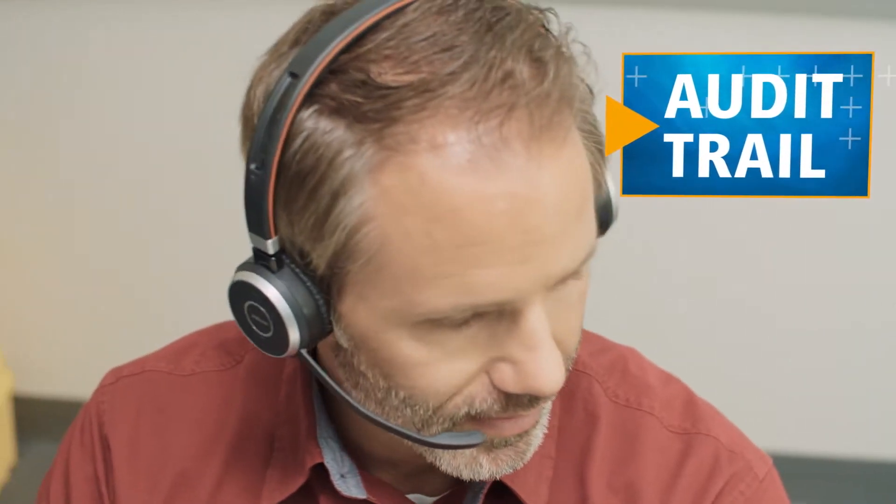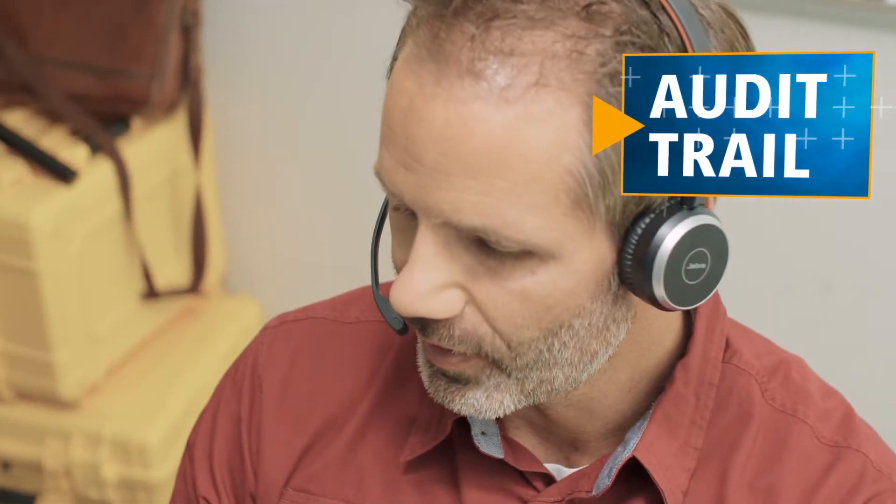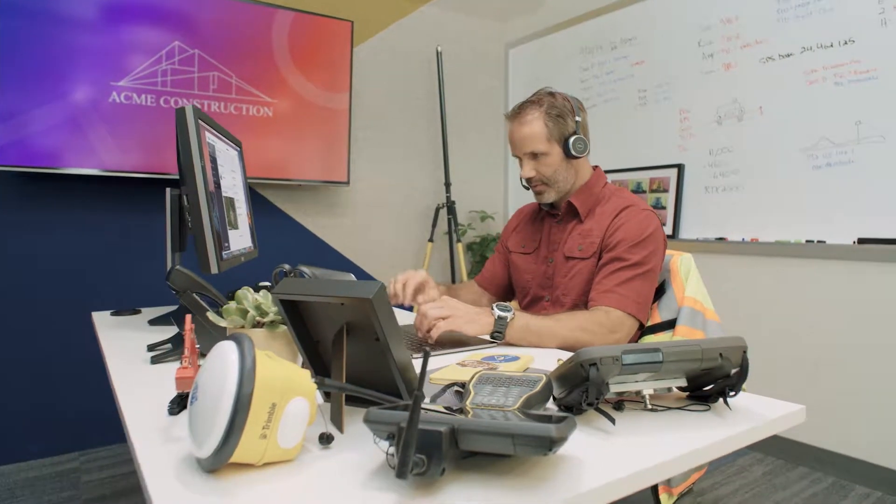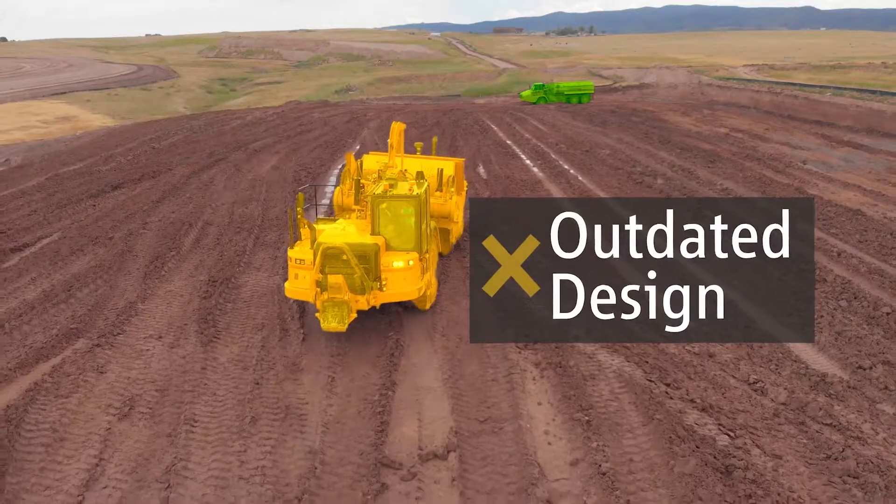With Audit Trail, Dave knows exactly who did what, when and where, every step of the way. And if something's not right, he can take care of it without leaving his desk.